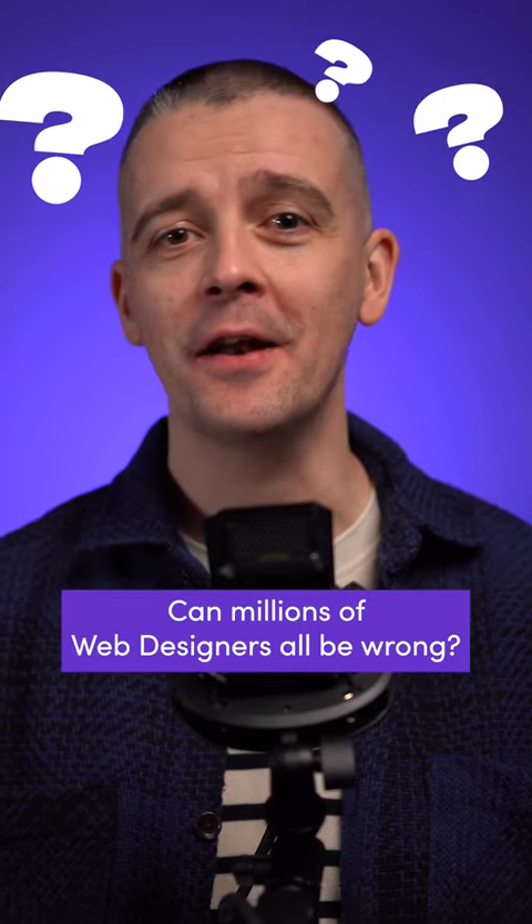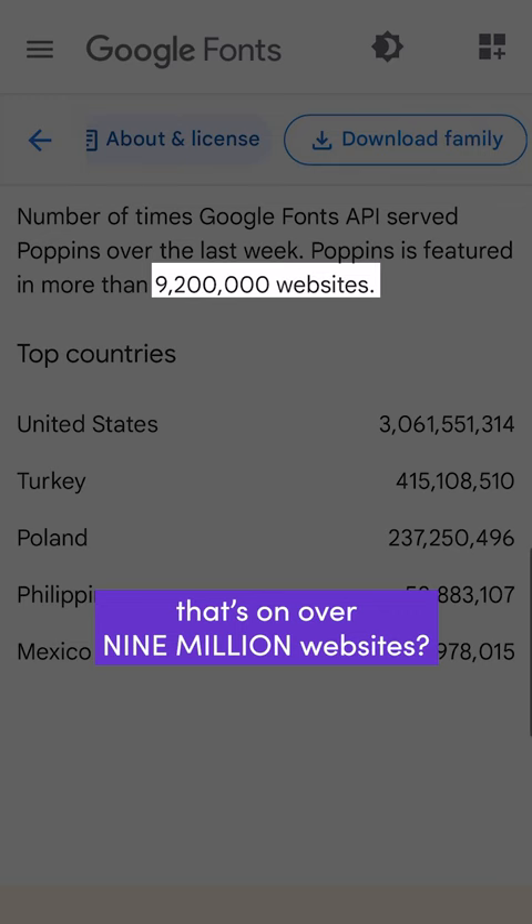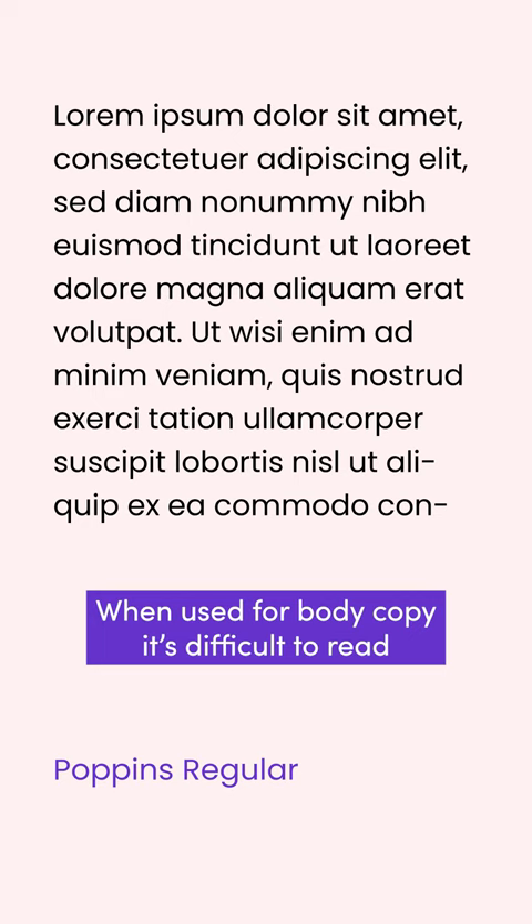Can millions of web designers all be wrong? Why shouldn't you be using this Google font that's on over 9 million websites? It's Poppins. When used for body copy, it's difficult to read because of the similarity of so many characters.